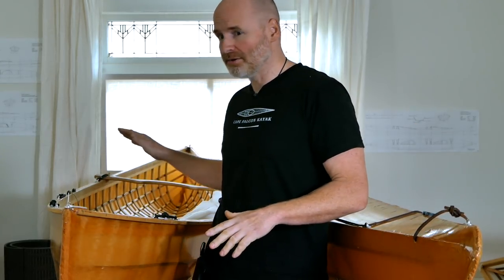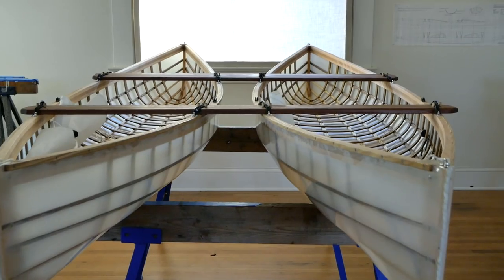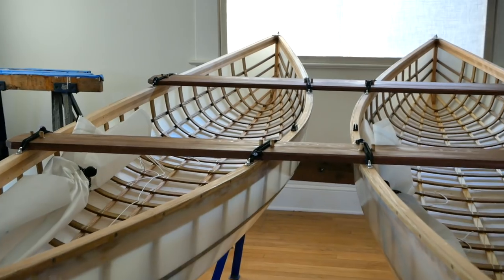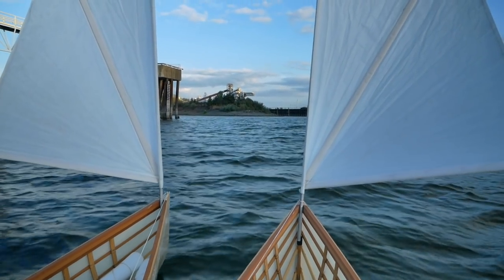Another cool feature of my canoe specifically is that they have a system designed into them where a set of floorboards also doubles as a set of outrigger boards, allowing two canoes to be catamaraned together side by side to make a very stable boat. We've used this in rough water successfully, it made the boats really stable, and it was also just a really interesting and fun experience.